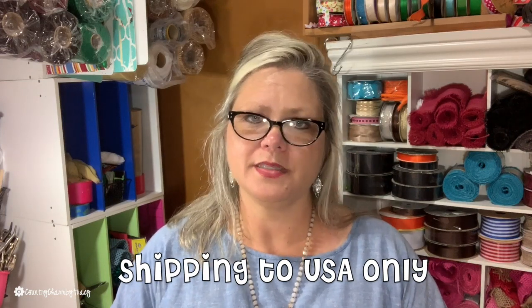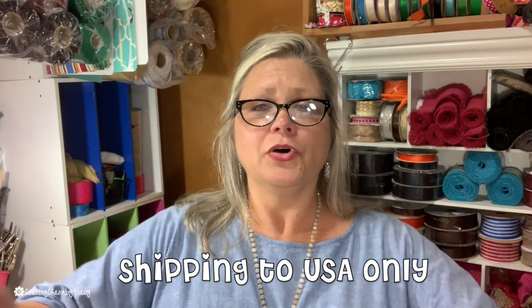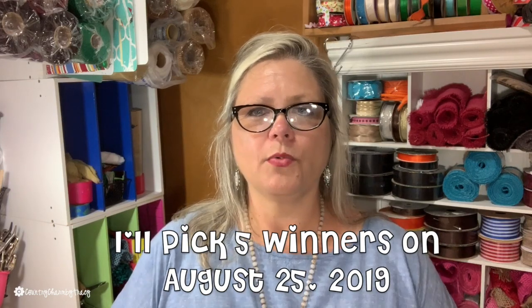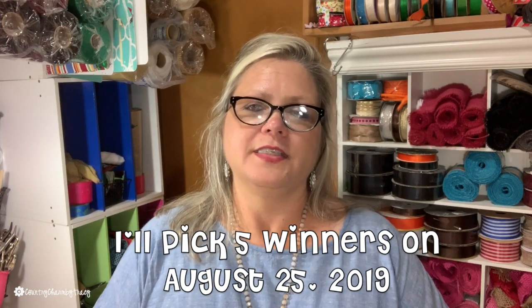So anyway, with that said — be a subscriber and leave me a comment of what made you a subscriber to my channel. What did I do that made you click that subscribe button? I'm sorry, but I'm just going to have to limit this to USA — the 50 states of the USA only — because shipping outside of the USA is extremely expensive. I appreciate all of my international people as well, and maybe there will come a time where I can do something more worldwide, but for now I'll have to keep it to the USA, the 50 states.